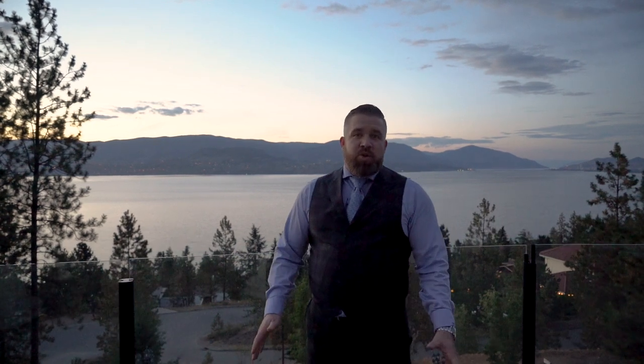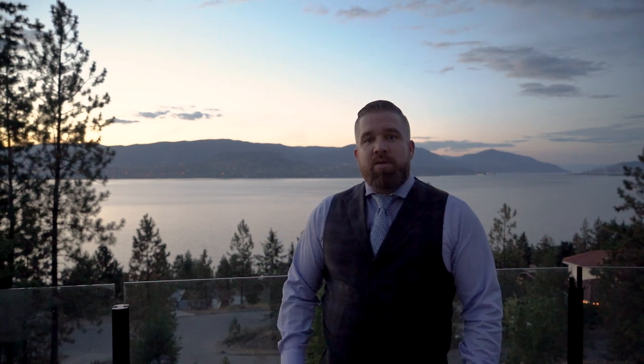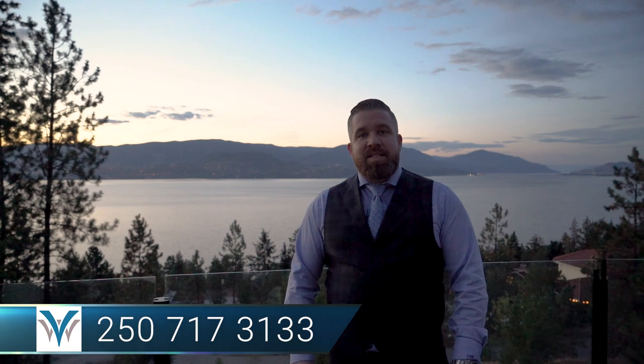Thanks so much for joining us on this tour. I think you can agree this is truly an exceptional one-of-a-kind custom-built home — there's nothing quite like it. If you're interested in arranging a private viewing, reach out to us at Vantage West Realty. You can reach us at 250-717-3133. We'd be happy to take you on a private tour today.